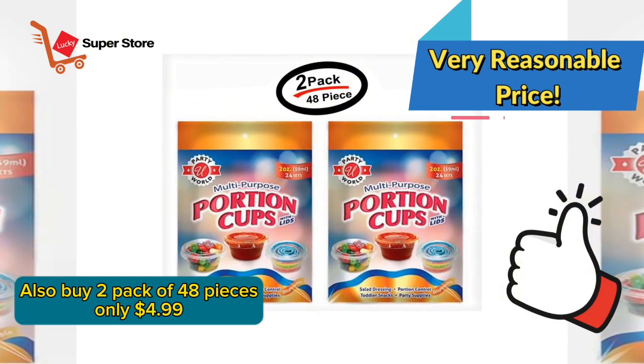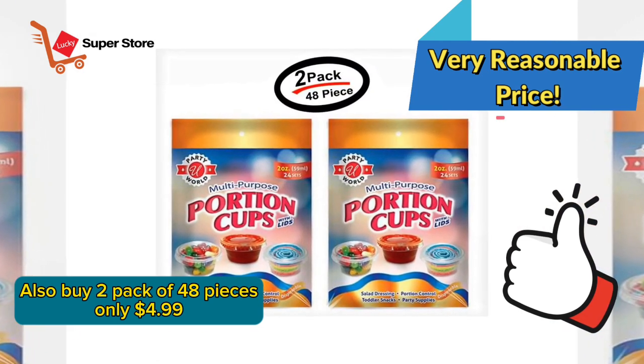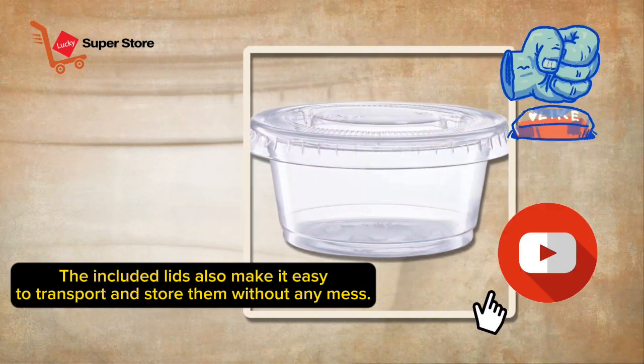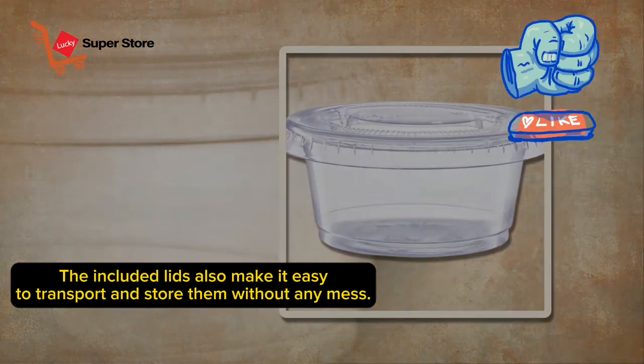Also, buy two packs of 48 pieces for only $1.99. The included lids also make it easy to transport and store them without any mess.